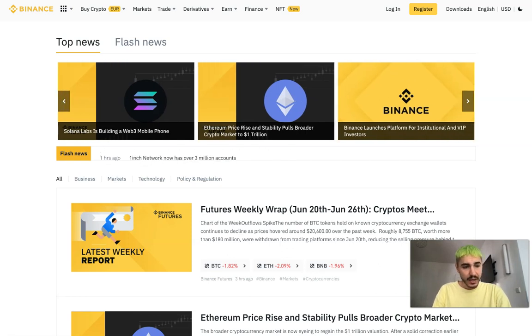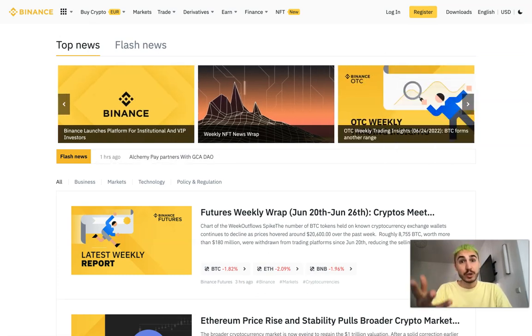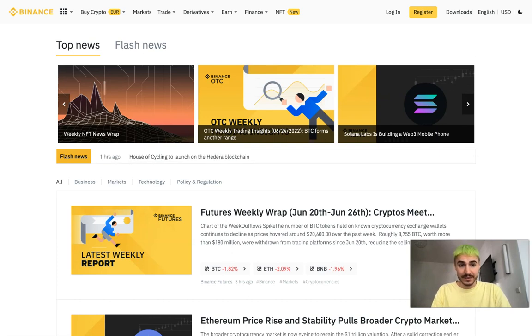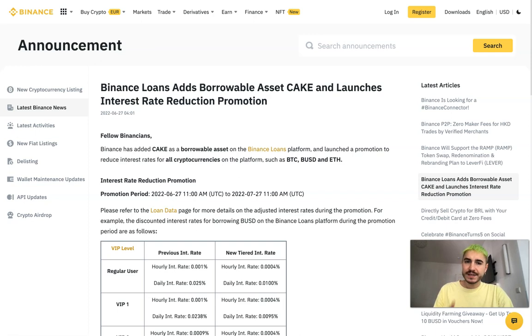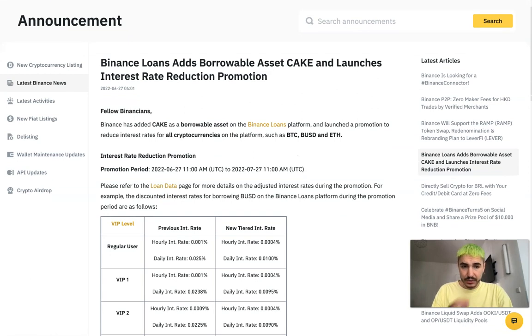There is one promotion I need to mention so you can get the benefits out of it. Between the 27th of June and 27th of July, Binance launched an interest rate reduction promotion for all cryptocurrencies on the platform, such as BTC, BUSD, and ETH. They also added CAKE as a loan asset to the Binance Loans platform.